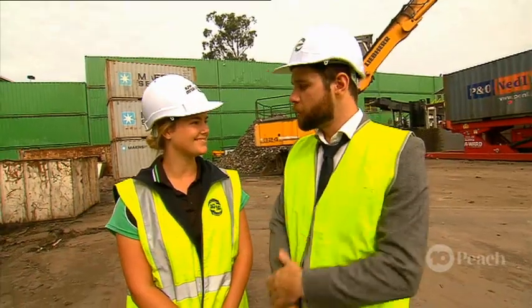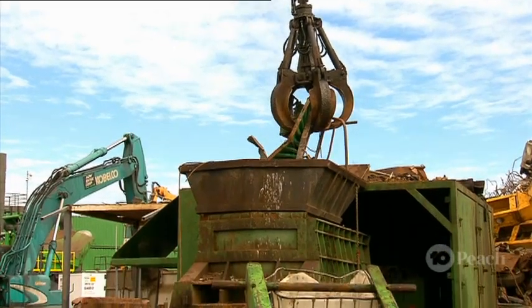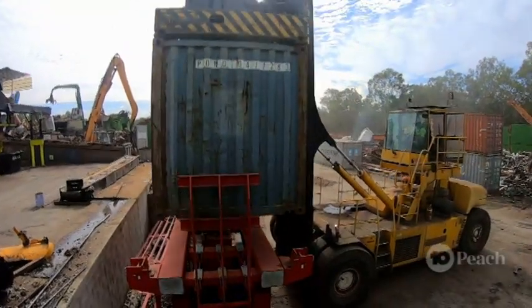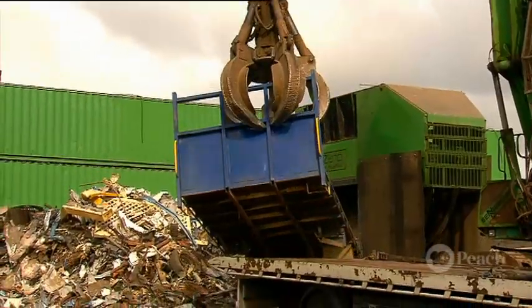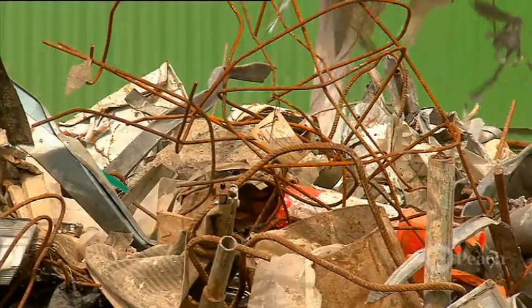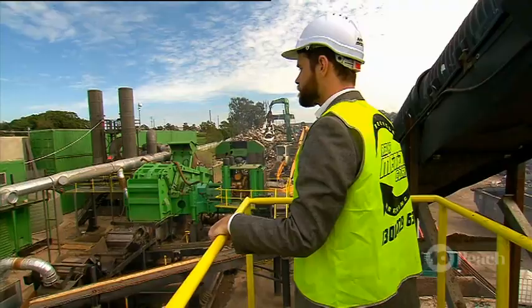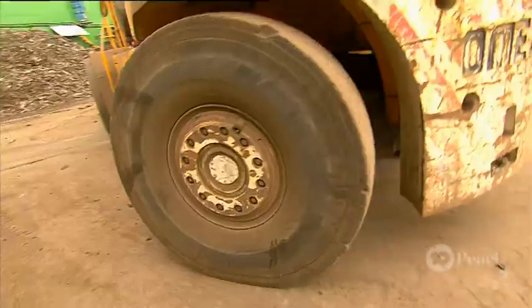I recommend that we use our shear. How does that work? So our shear we use to cut up big pieces of scrap metal into more manageable pieces so we can load them into containers and export them overseas. It seems like this awesome cutting machine can reduce bits of metal into tiny pieces so it takes up just a fraction of the space previously occupied. And that takes some serious machinery muscle — it has more than 500 tonnes of cutting force and up to 100 tonnes of crushing force.